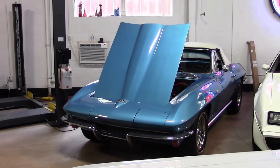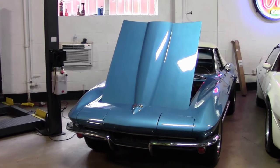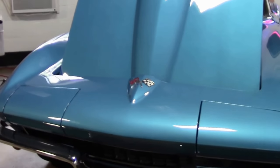1965's most famous and popular color, Nassau Blue, with 6,022 examples being made. It was also the first year the power antenna was standard equipment.